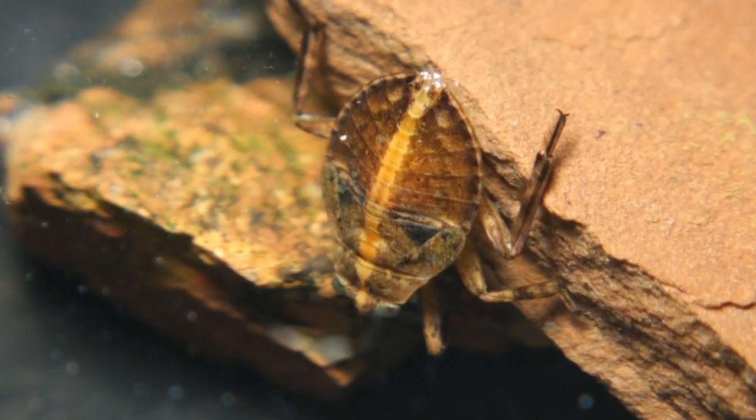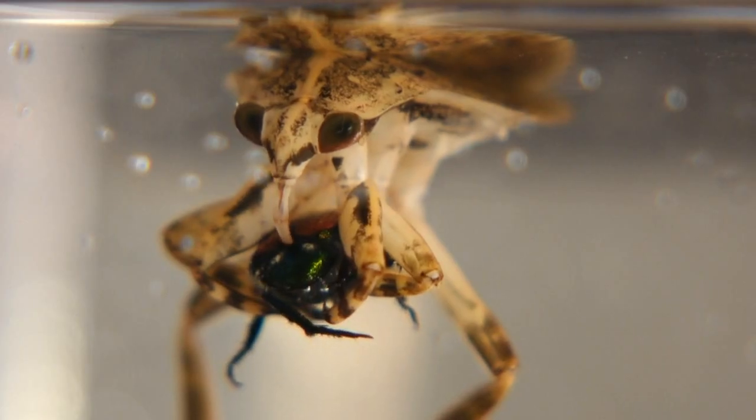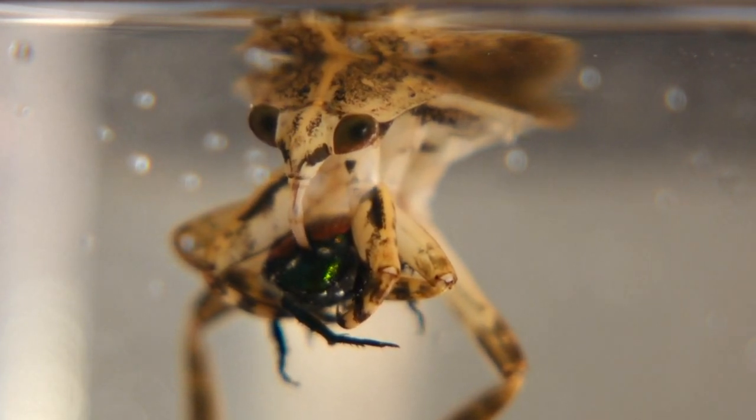They breathe snorkel-style through a pair of retractable straps on their abdomen. They grapple their prey with powerful claws. Once the meal is immobilized, the bug drains its liquefied innards and vital fluids.